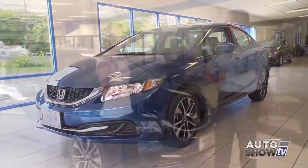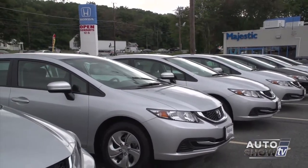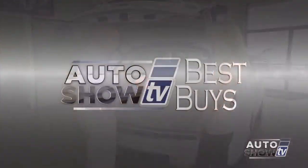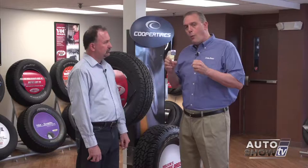Coming up next on Auto Show TV, Victoria discovers what's new with the 2014 Honda Civic at Majestic. Plus she'll travel to Elmwood to show us the new 2015 Jeep Grand Cherokee. Also some great deals right now in our Best Buys feature and a car care tip from Tire Pros.